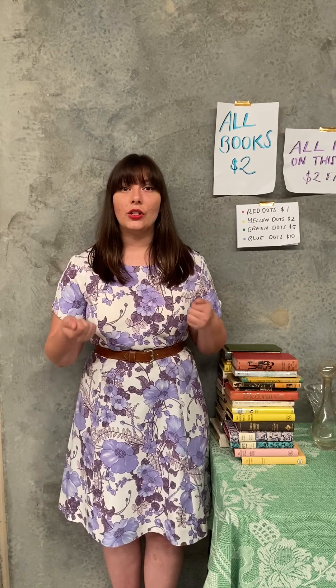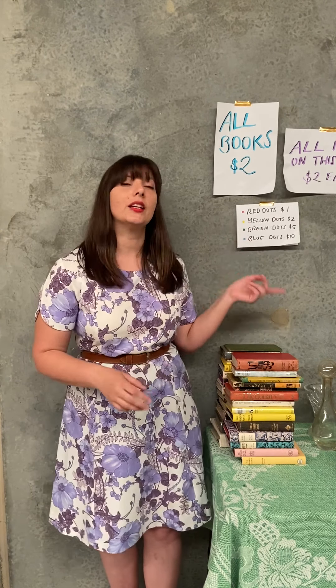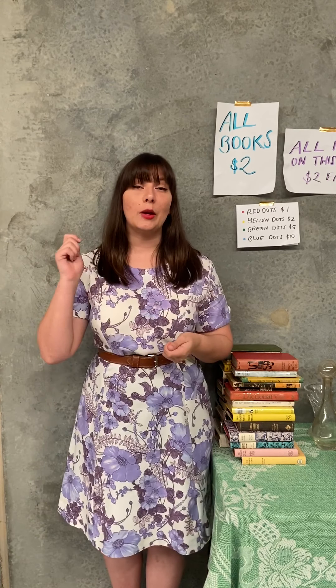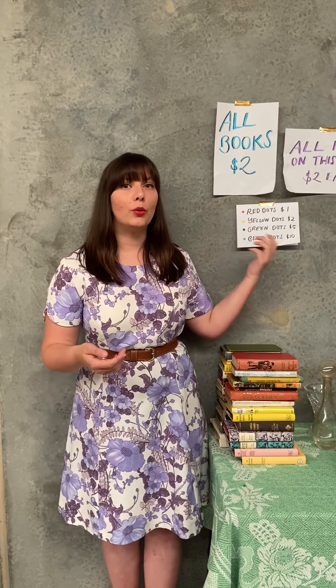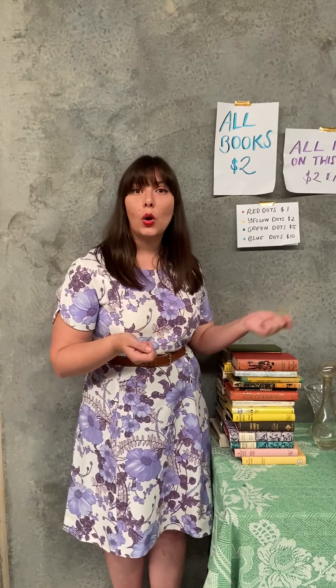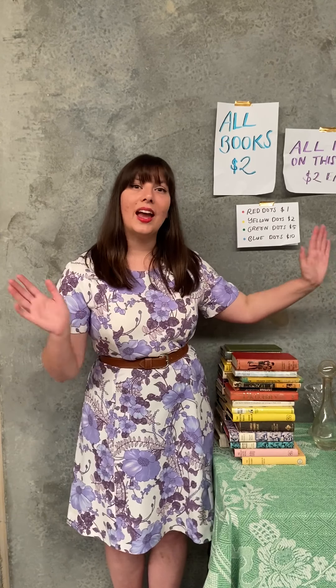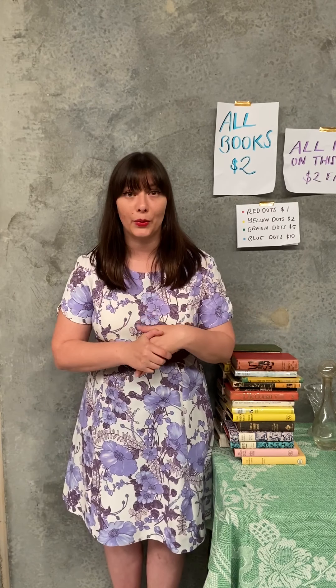Another handy hint: pop down to Officeworks and get yourself some coloured stickers, assigning a particular price to each colour. For instance, red sticker is $1, yellow is $2, green is $5, and blue is $10. Instead of individually writing out prices or swing tags, you just go along and sticker everything. You've saved yourself probably 45 minutes to an hour and a half of work, because pricing is quite laborious.